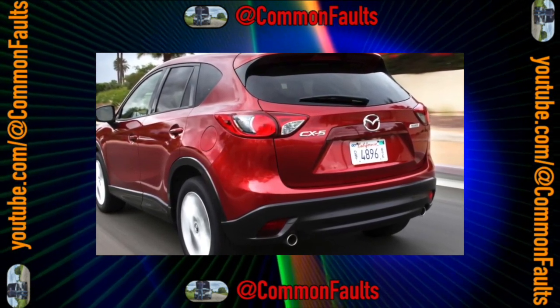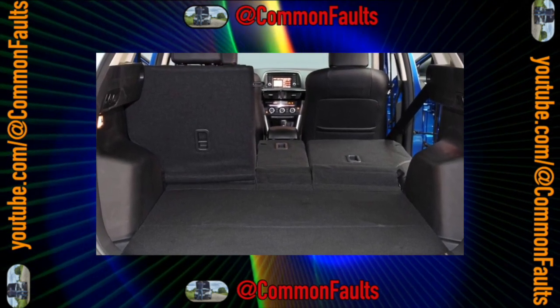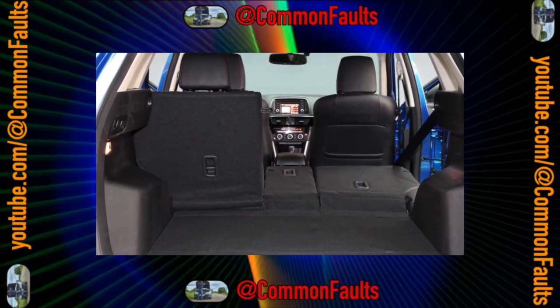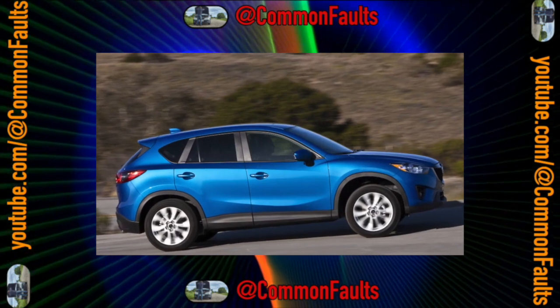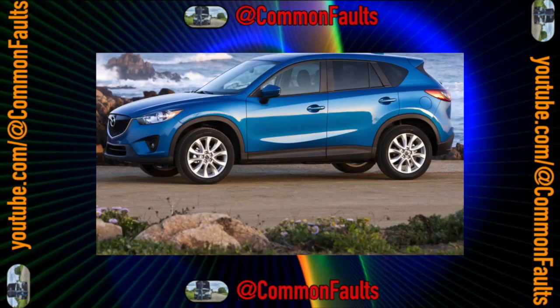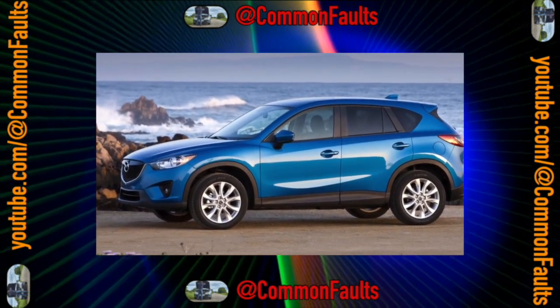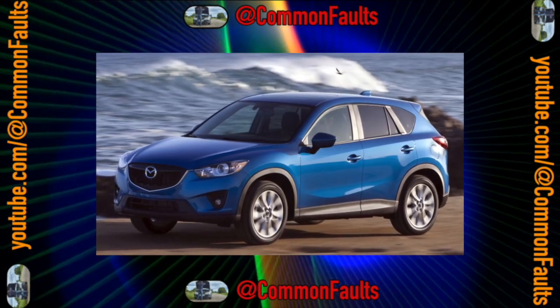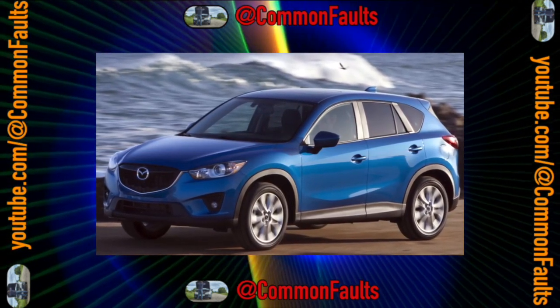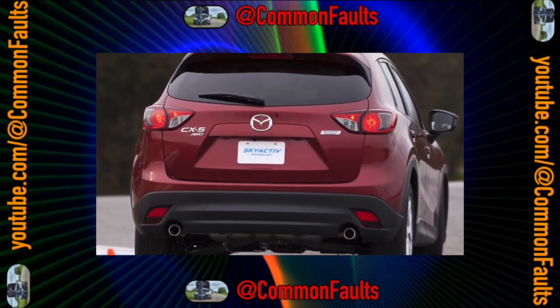The main innovation of the car was the engine with Skyactiv technology — a gasoline engine with diesel characteristics. Usually such serious innovations scare off conservative consumers, but the times were relatively prosperous, and Mazda already had a reputation as a manufacturer of very reliable cars. The well-equipped and attractive CX-5 began to sell successfully.